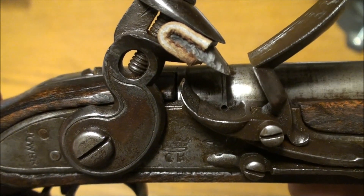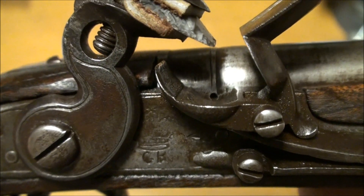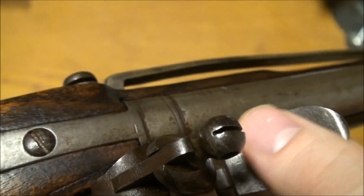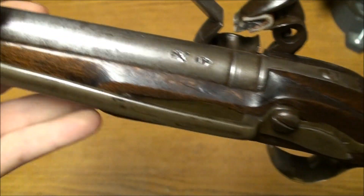There you can see the touch hole — that is perfect placement and perfect size, you cannot ask for anything nicer than that. There's the frizzen face — beautiful frizzen face, still hard, didn't have to do anything to it.